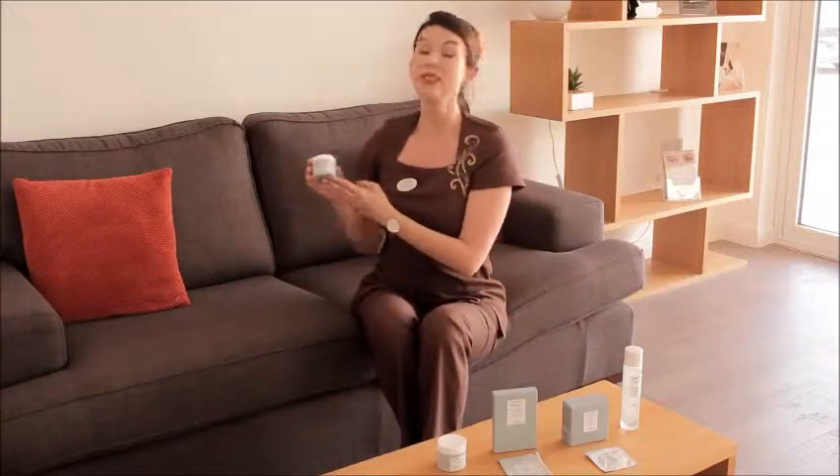This is the Sublime Skin Rich Cream. This is a very good product to use if your skin is severely dry and severely undernourished.